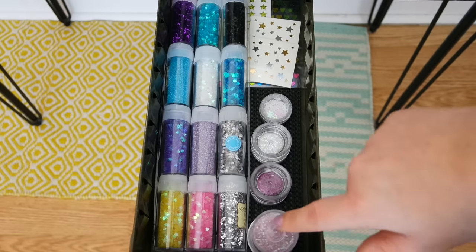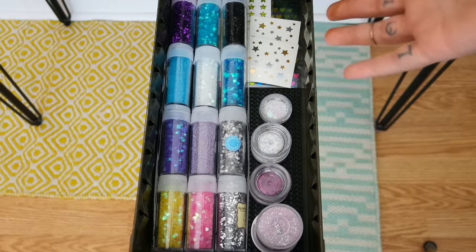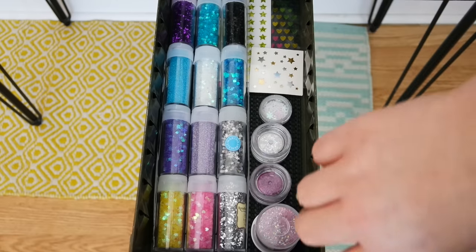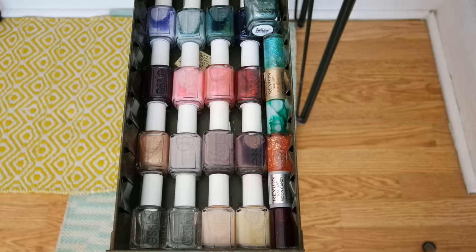Next to my highlighter drawer, this might actually be my favorite drawer — my glitter drawer. It just has a bunch of different glitters, so I come in here and grab a glitter if I need one for literally anything. There are a bunch of glitter stickers at the back. Lots of fun stuff — love this drawer, so colorful. This next drawer is my nail polish collection. It's a little excessive — Essie called, they want their nail polish back.